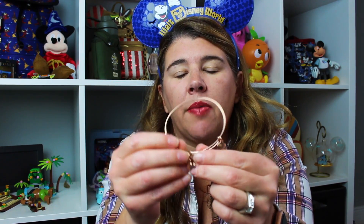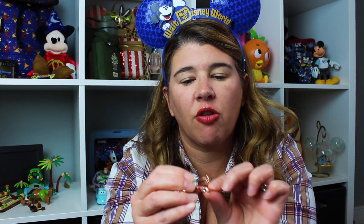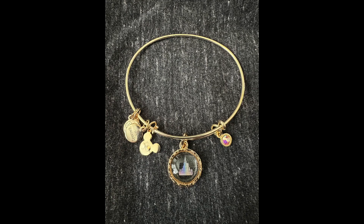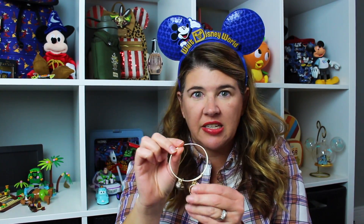Then I got two Alex and Ani bracelets — both of them I'd had my eye on for a while. The first is a rose gold mini ear bracelet; I have another rose gold one but this one has pink ears so I had to get it. And then I have this gold one — it's the 50th anniversary castle one which I've seen before and didn't purchase, but this trip I decided I needed it. You can see the castle is like behind glass, and I love it — it's very different than any of the others I have.